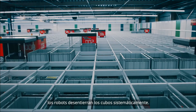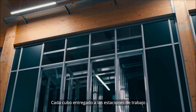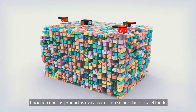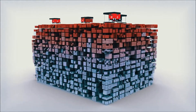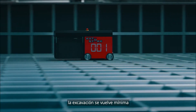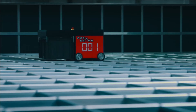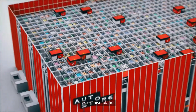To get to a lower bin in the cube, the robot digs out the bin systematically. Every bin delivered to a workstation will be placed back on top, making slow-running products sink to the bottom and high runners stay on top. With this natural slotting, digging becomes a minimum, resulting in high-speed operations.